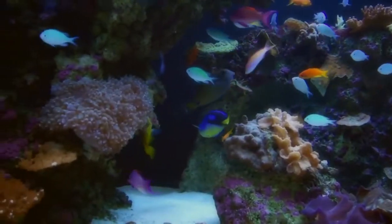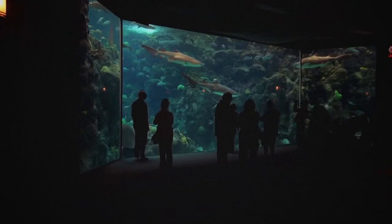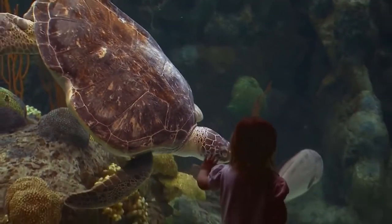Visitors can also experience the 500,000-gallon floor-to-ceiling coral reef tank and see river otters, alligators, stingrays, and sharks.